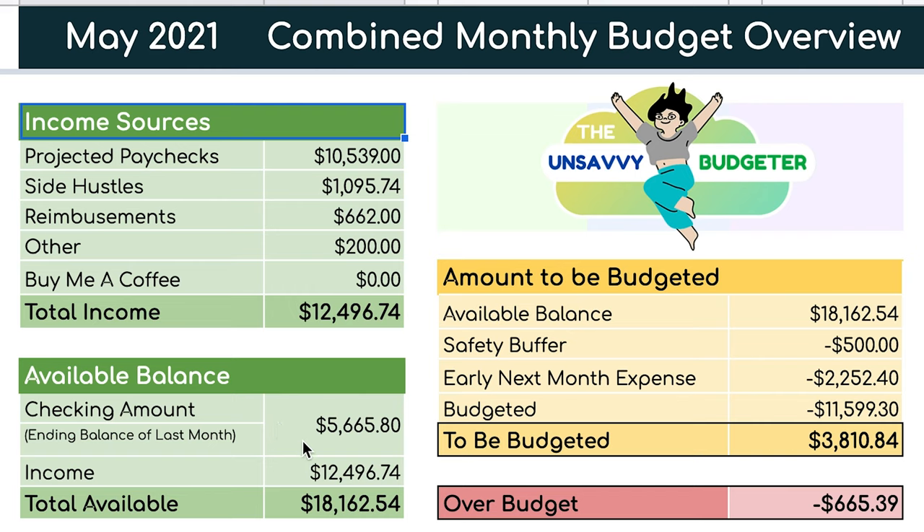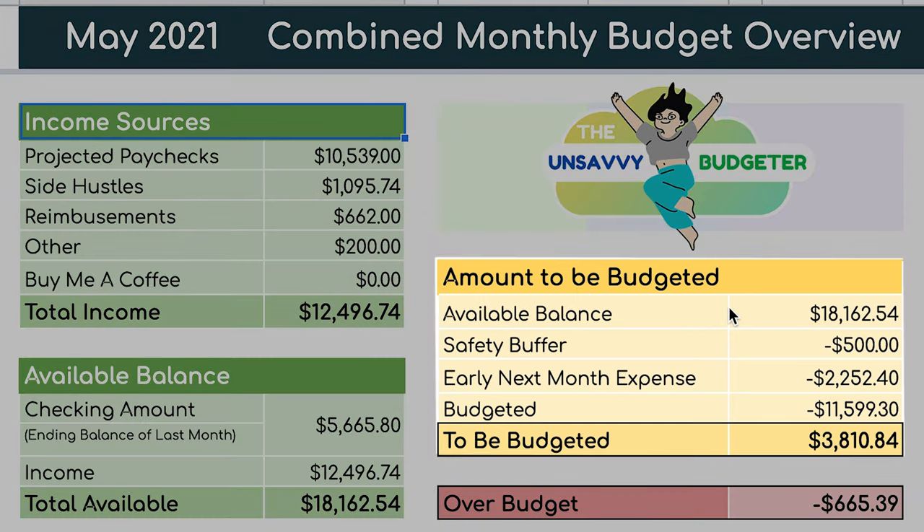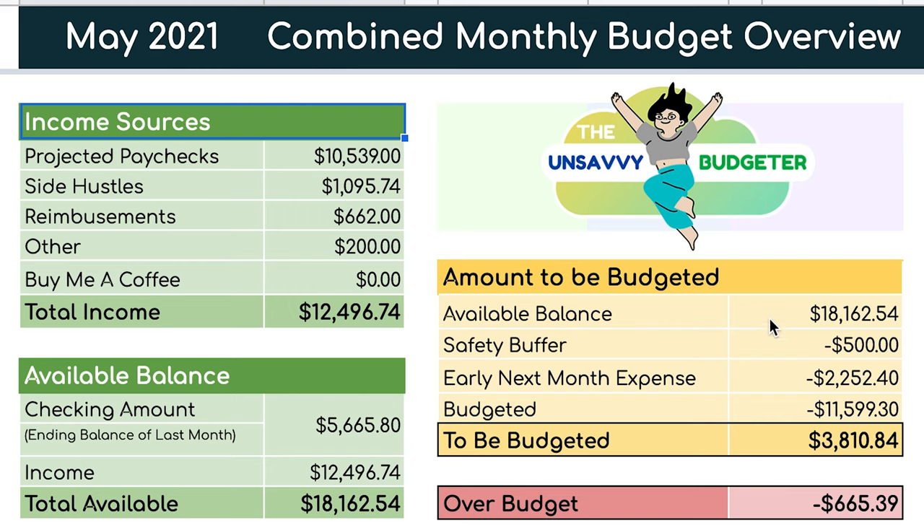We've added a table called available balance to account for the checking account money we have at the end of every month. Our ending balance as of last month was $5,665.80. Adding that to our projected income gives us a total available balance of $18,162.54 — a more true number to work with. We've also added an amount-to-be-budgeted table with a safety buffer of $500, so we don't end up with a negative balance or accrue any bank fees from unexpected expenses.